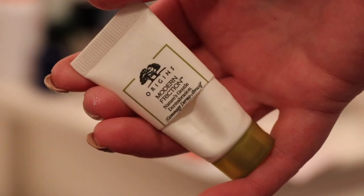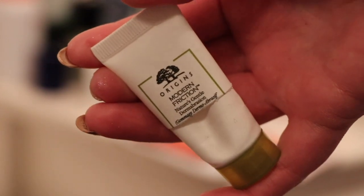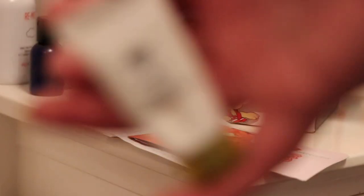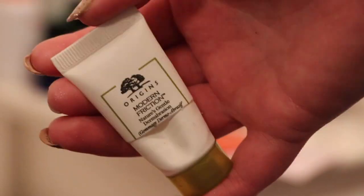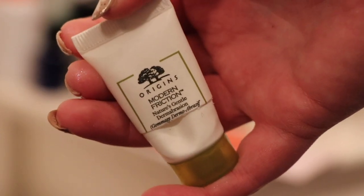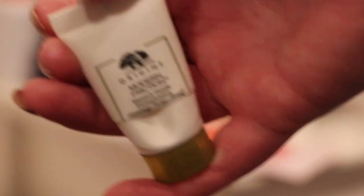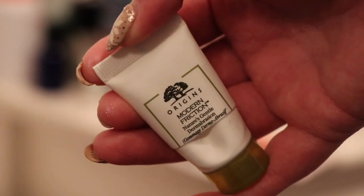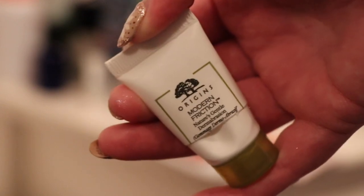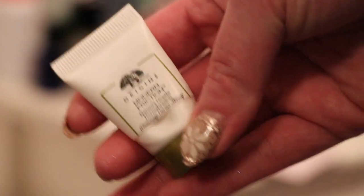I finished a mini of the Origins Modern Friction worth $4.80 towards my reverse rouge. I feel like this really dries my skin out — I can feel my skin tightening as soon as I use it to a very uncomfortable point, so I definitely wouldn't repurchase it. I ended up using it on my body rather than my face, but even then my skin tightens when I use it. I am not a fan of this product and I'm very glad to have it out of my life.